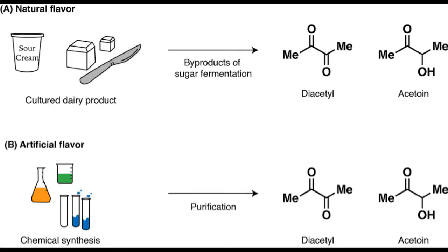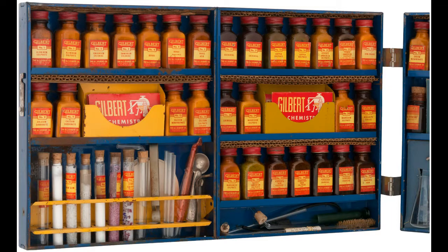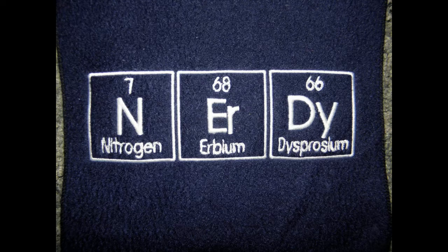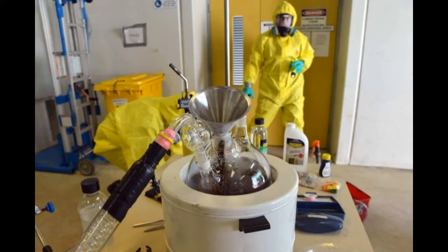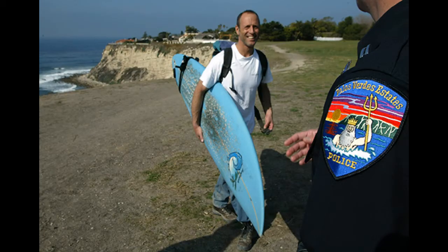There is a backlash against chemicals without any knowledge of what chemicals actually are. Weirdly, there's a distinction made between naturally occurring chemicals and synthesized chemicals, when they're exactly the same thing. Back in the 50s, kids enjoyed chemistry sets, and here's what the chemistry sets of today look like: 60 fun activities with no chemicals. And if you're interested in chemistry, you're kind of perceived as being a little bit strange. Hobby chemists do exist, but they're not well understood, and there are bad connotations. Justifying your purchases and actions to the police is par for the course for a hobby chemist — the same cannot be said for sports or other recreational activities.